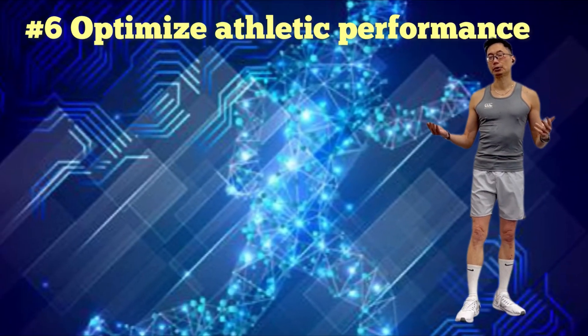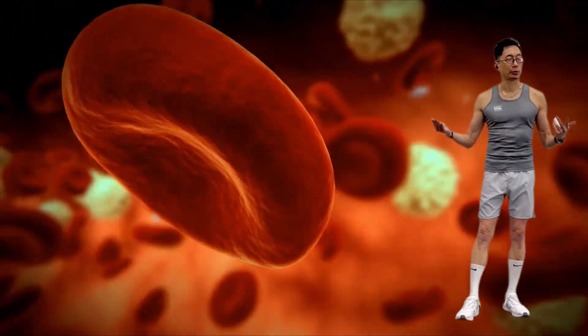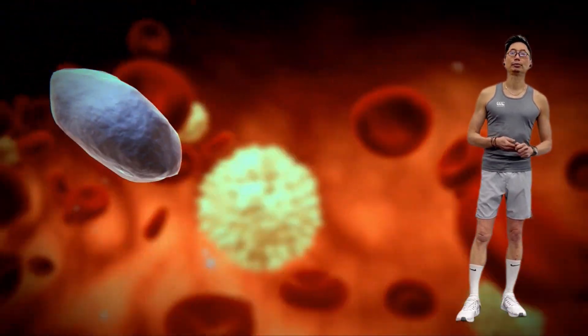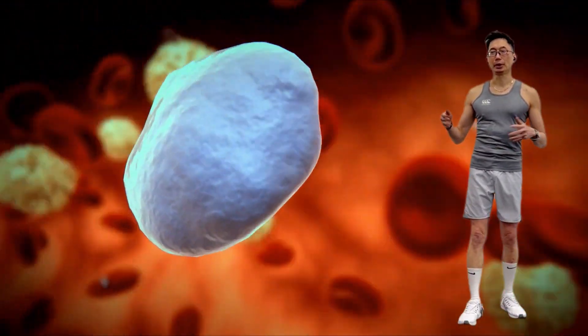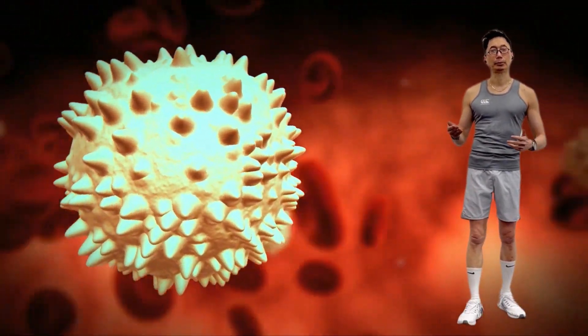Next benefit: optimize athletic performance. Blood flow improvements from hyperthermic conditioning send more blood to the heart, leading to an increase in plasma and red blood cell volume. That process delivers more oxygen throughout the body, fueling athletic performance.